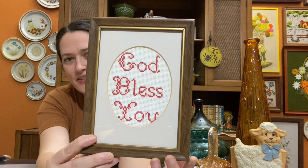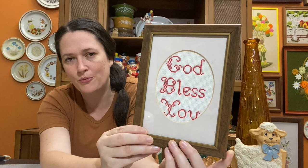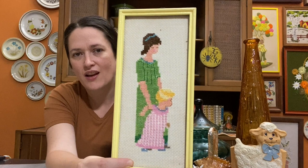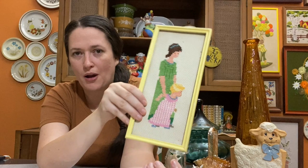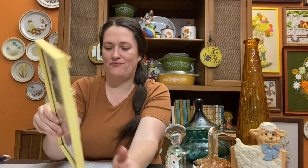I got some needlework pieces — first a 'God Bless You' cross stitch that I'm keeping for my own home. Being a Christian, that's right up my alley. I also got this really adorable mother-and-daughter piece in very 1970s colors — a beautiful avocado green dress and yellow frame. It's going to look wonderful on my gallery wall and go great with my décor. I was so excited about this one!